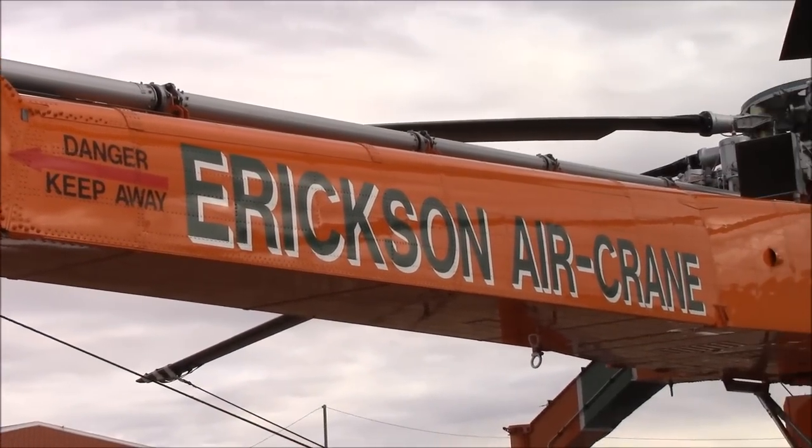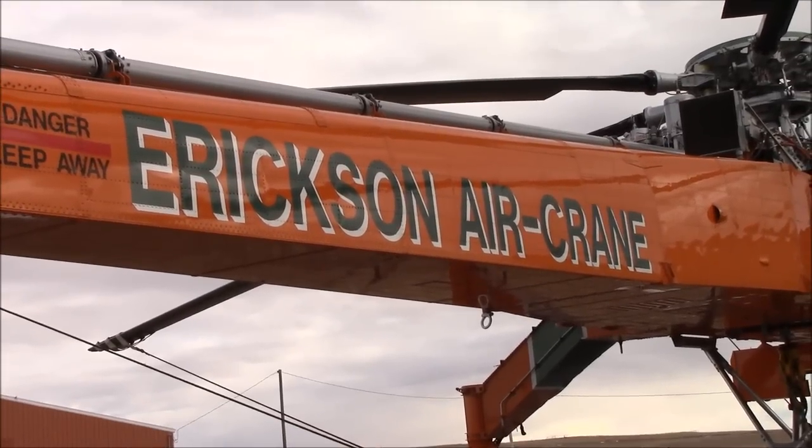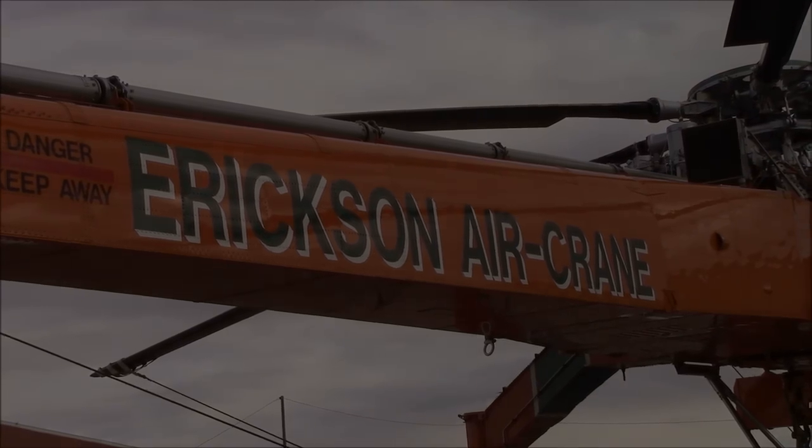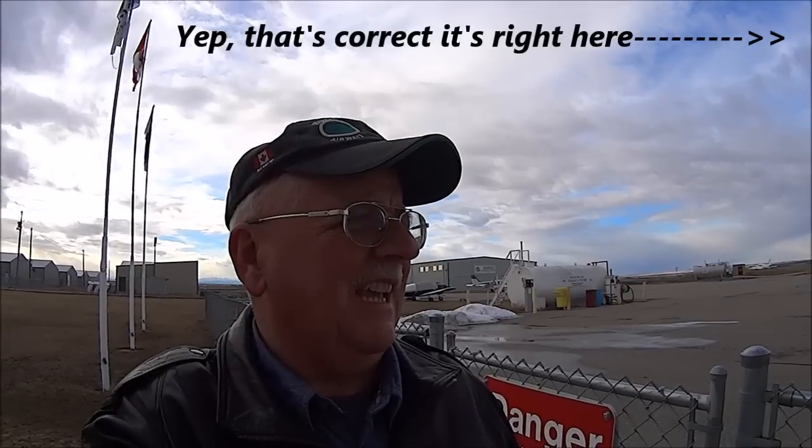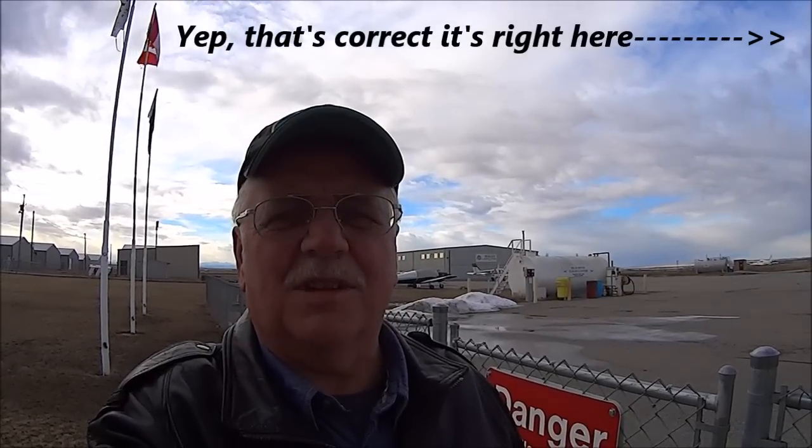So that's it folks — the Erickson Air-Crane, right here in High River. Thanks for watching. I thought that was kind of an unusual type of aircraft that you might want to have a gander at. If you like the videos that I'm shooting for you, don't forget to subscribe — there's a little subscribe button up there. Just click that and you'll get all my videos, and we'll see what else we have for you as time goes on.